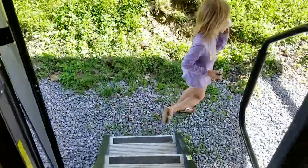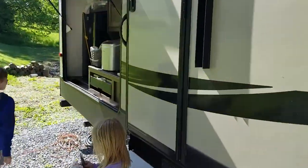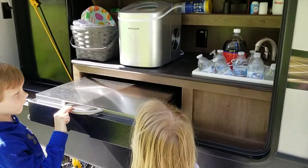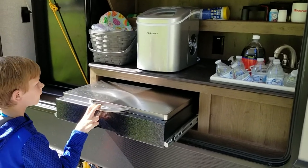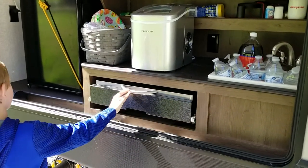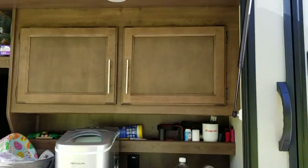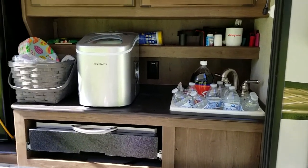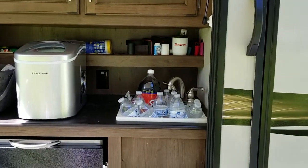Now we'll walk outside to another favorite part of my camper, which is the outdoor kitchen. There is a grill pull-out but my husband doesn't like us to use it because it causes a mess, so we take a Blackstone griddle with us. My favorite part is we have a fridge, plenty of storage up here, and a sink. We're campers and we like to be outside a lot, so this is nice — the kids can just grab a drink, and if you're cooking you can wash your hands.